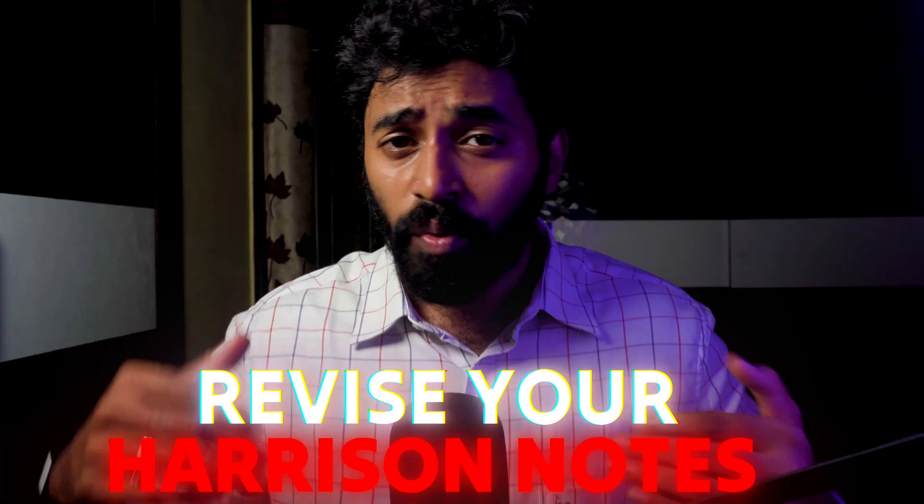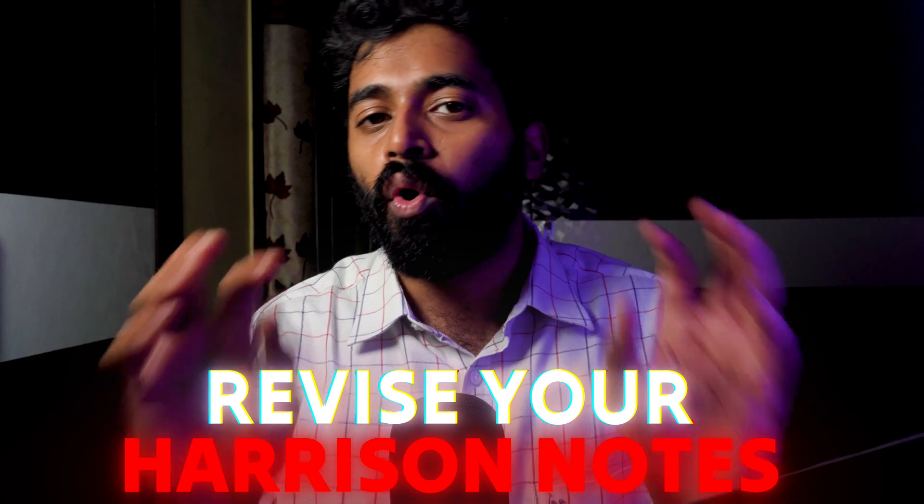Personally, I did not watch even one video lecture. I made notes from Harrison 21st edition into simplified notes for myself and revised them thoroughly — and that really helped me. Now is the time to revise your own notes, whether they are Harrison-based notes or notes you made from video lectures. Revising those notes is very, very important right now.